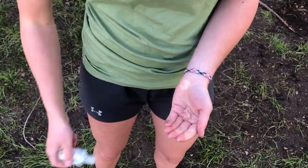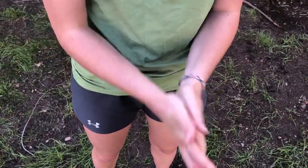When you're done, you're going to want to use hand sanitizer, scrubbing vigorously.